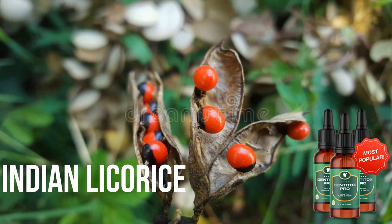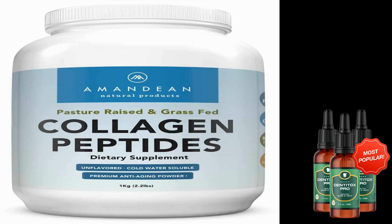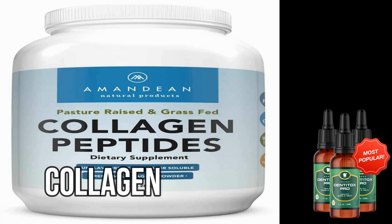Several studies have demonstrated that licorice supplementation can enhance overall dental health. Collagen is a protein found in the body's connective tissues, including gums and teeth. In multiple studies, collagen has been shown to enhance gum healing, resulting in healthier, thicker gums around the teeth. Collagen can also help in the strengthening of teeth.